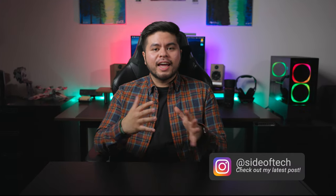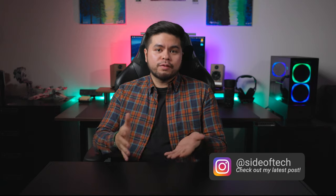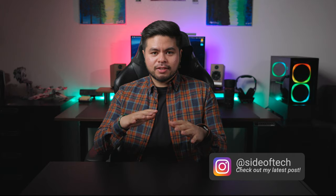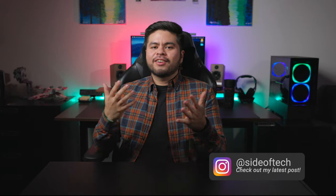Thank you so much for stopping by today's video. I really appreciate you giving me a chance to talk about what I love, which is tech. I'm on a journey to build a tech community here on YouTube, so please like and subscribe to come along for the ride. Leave any video suggestions in the comments below — I respond to every single comment. This is David, serving you a little Side of Tech. Keep that desk clean, and I'll see you in the next video!